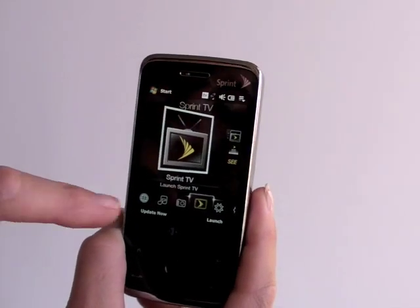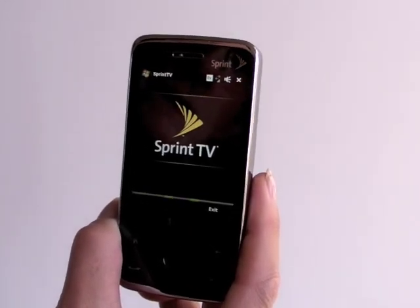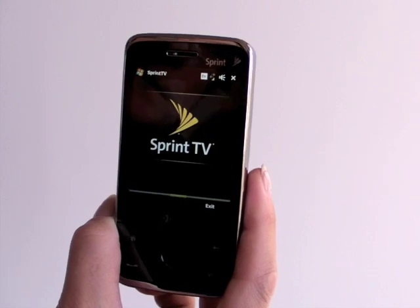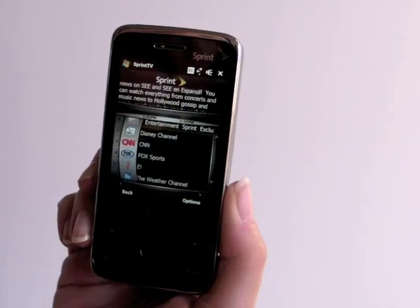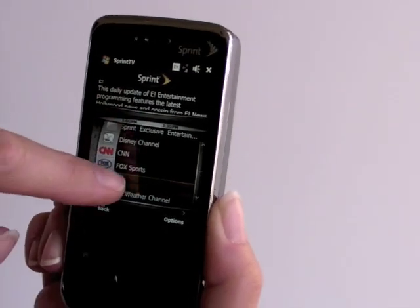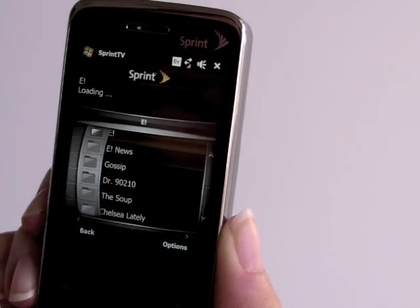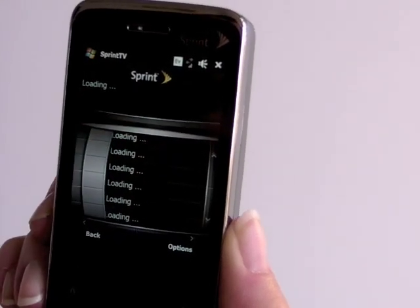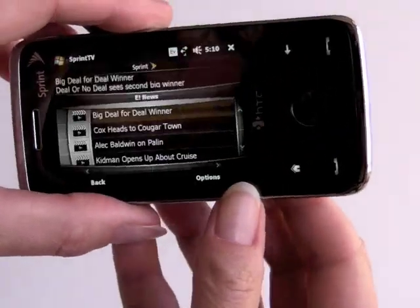Let's take a quick look at Sprint TV next. Those of you who are already Sprint customers are probably familiar with Sprint TV. They have quite a few streaming TV channels and content. What's nice about the Touch Pro is the VGA display. The only drawback is that they're probably streaming these videos in QVGA resolution, so they are stretched. Here's Sprint TV with the listed channels — we're just looking at the standard channels. Select one and you see a selection of sub-channels. We'll just pick a random video, and the accelerometer works in the Sprint video player.